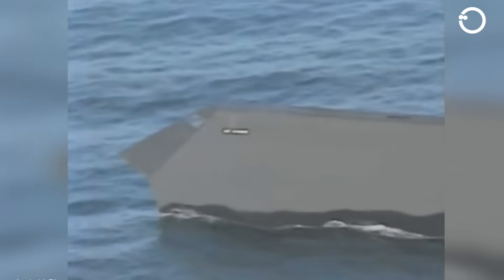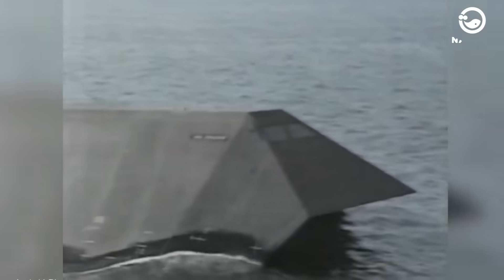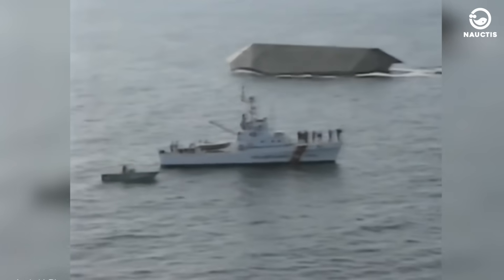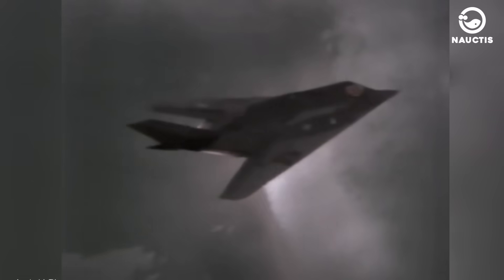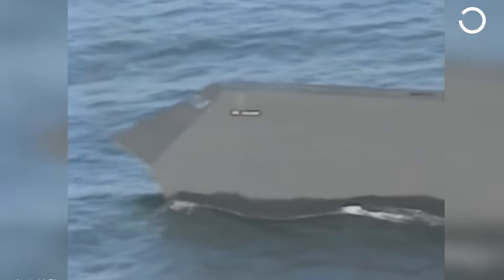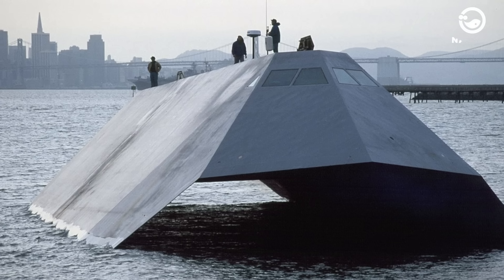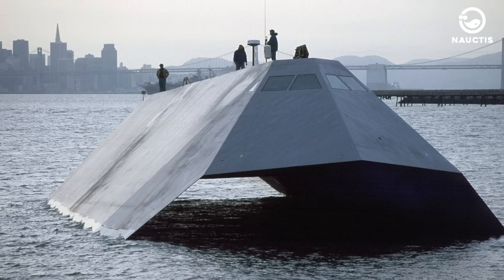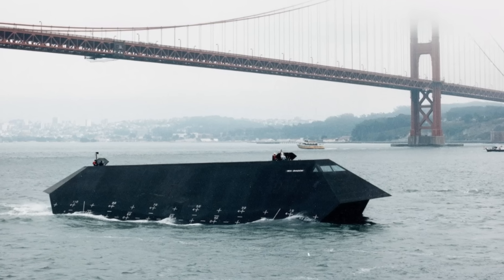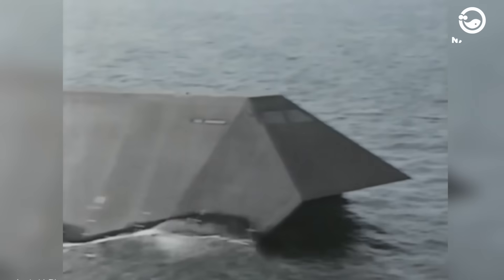Lockheed Martin constructed the Sea Shadow during the Cold War as a secret test vessel for the U.S. Navy, conducting covert operations in the waters off Southern California from 1985 to 1993. Their aim was to see if naval vessels could employ stealth technology, similar to what the F-117 Nighthawk aircraft utilized. Sea Shadow's design mirrored that of semi-submersibles commonly used in offshore oil drilling, allowing it to minimize ship noise near the sea surface. The ship was also less affected by waves, maintaining stability even in the roughest storms. Additionally, its unconventional shape — comprising flat surfaces set at 45-degree angles and a radar-absorbing ferret iron coating on the exterior — confirmed that the Sea Shadow was indeed undetectable.